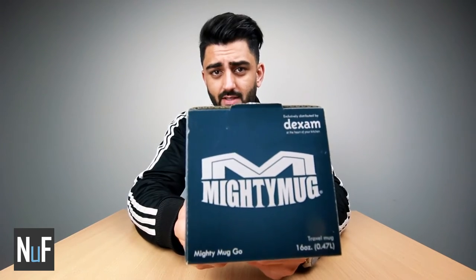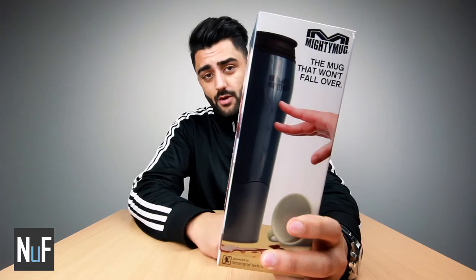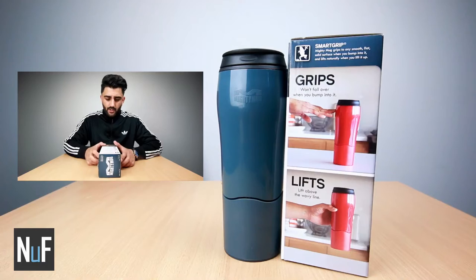So many laptops, mobile phones, and other electronic devices have been destroyed by drinks accidentally spilling over. It's happened to me so many times, I can guarantee it's happened to you guys as well. So this company Mighty Mug says they've come up with the world's first unspillable mug. Now if this works, it could be a lifesaver.